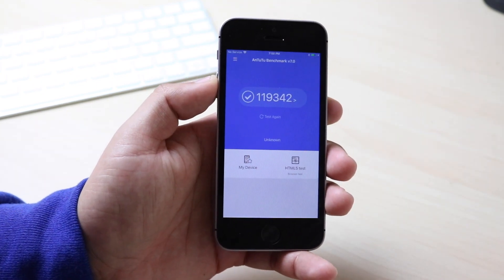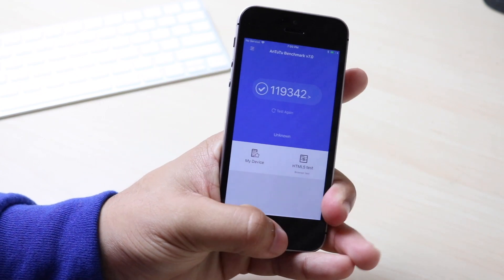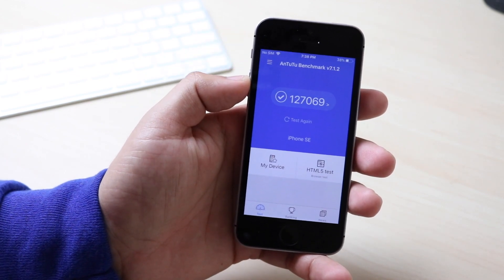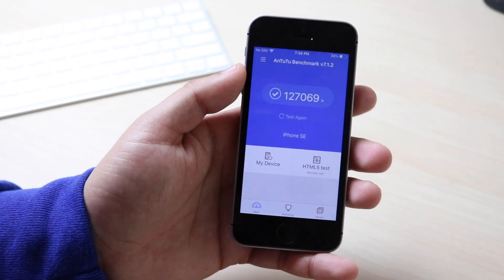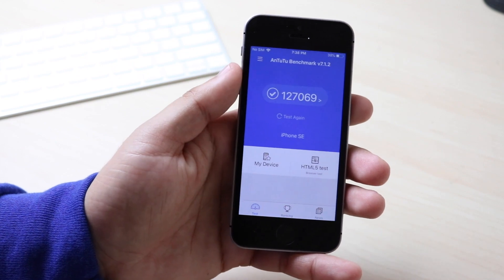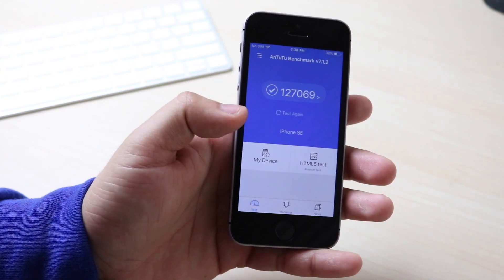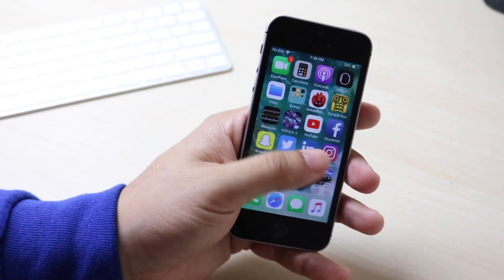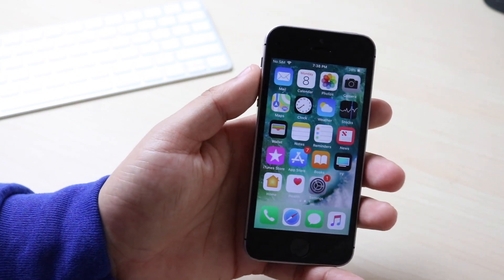In terms of the multi-core score, on the official iOS 12 I had a score of 119,342, and I just re-ran it and it went up to 127,069 — quite a bit of a jump. Surprisingly, on my iPhone 6S it also went up quite a bit, so technically the 6S now has a higher multi-core score than the SE. I'll do further testing, but the iPhone SE has been pretty smooth on iOS 12 so I have no complaints there.